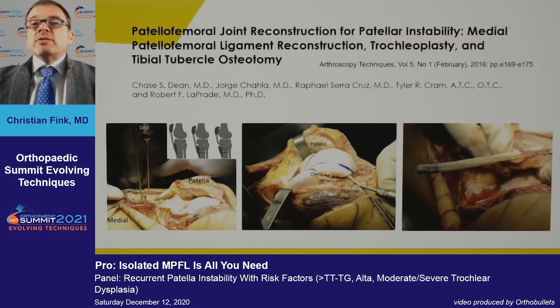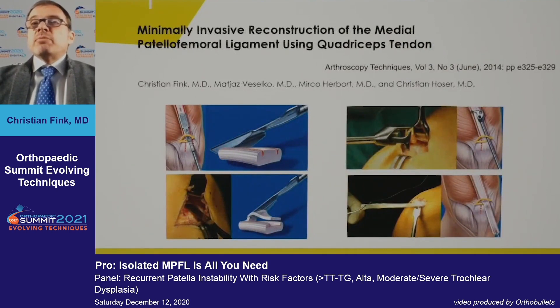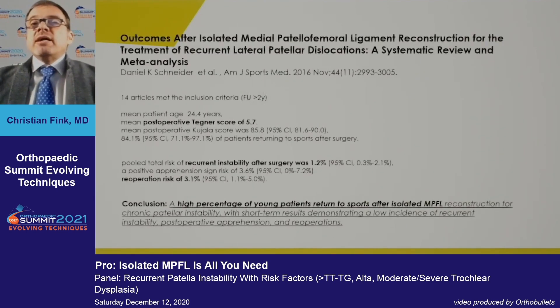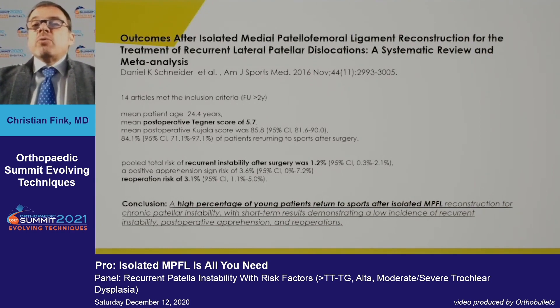You can do what Labraque's group described — a minimally invasive approach with distalization of the tibial tubercle for this girl — or you can do a smaller incision with an isolated MPFL. Let's look at the literature.